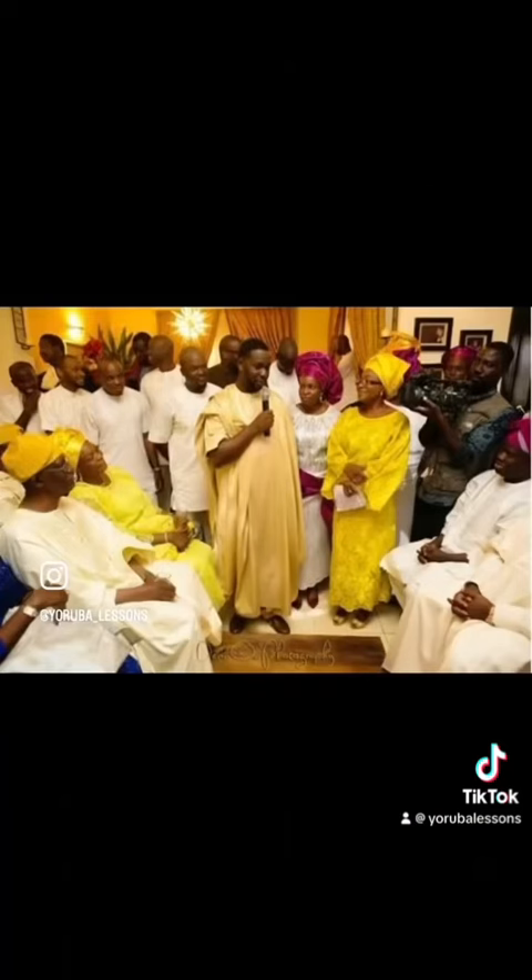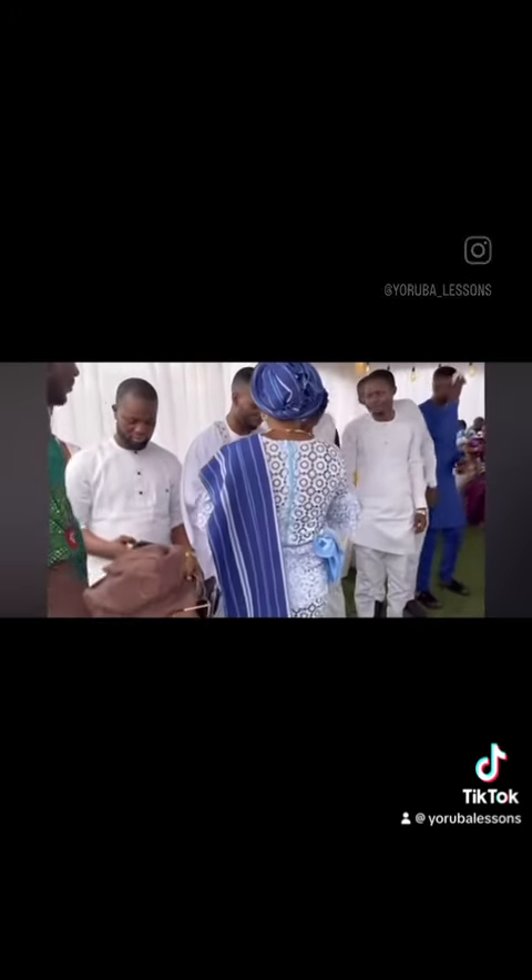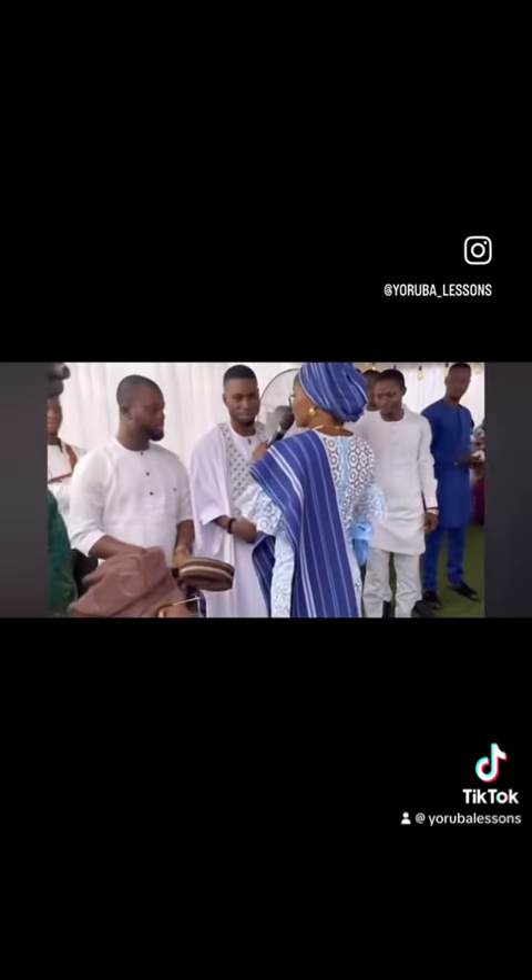There are two aspects of a Yoruba traditional wedding, traditionally known as iguia ui bile: the introduction and the wedding proper.